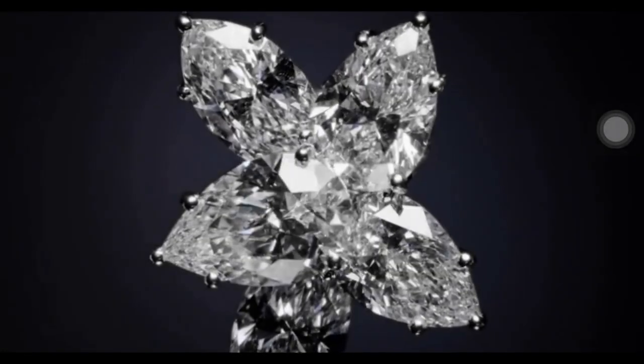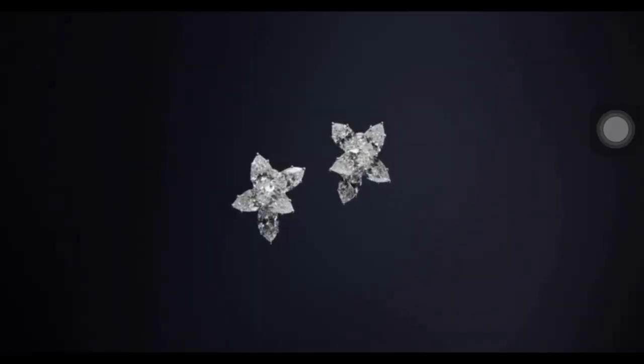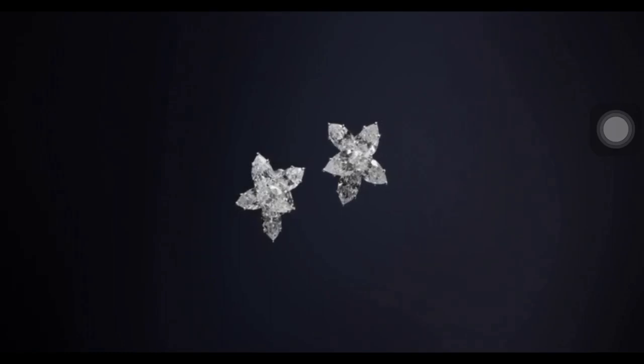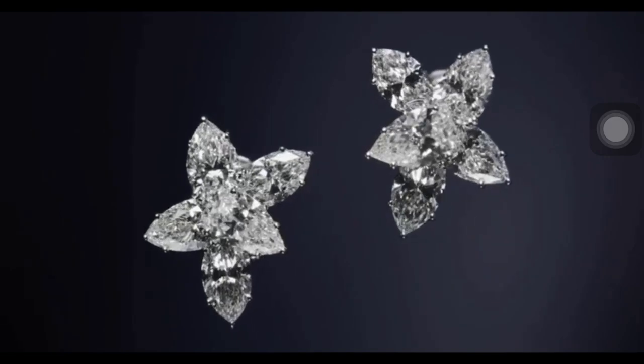An extraordinary example of timeless technique, this pair of diamond Winston earrings features six pear-shaped and four marquise-shaped diamonds weighing a total of 14.72 carats, set in platinum.